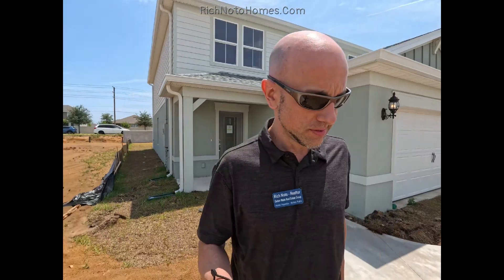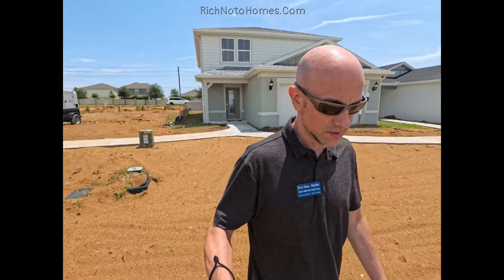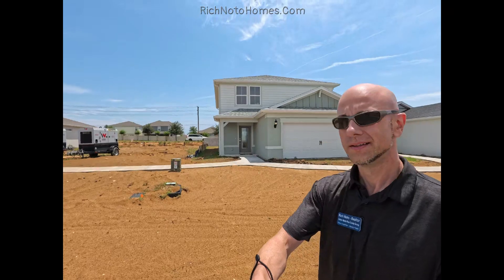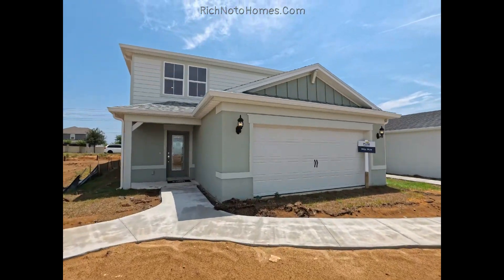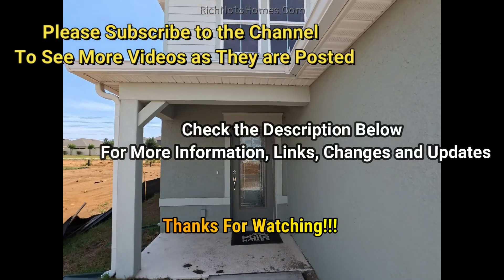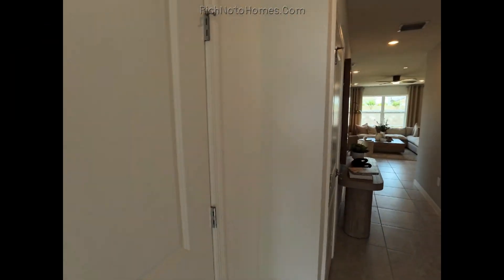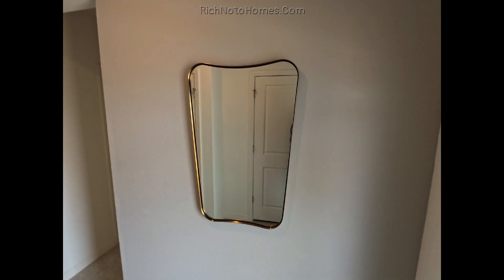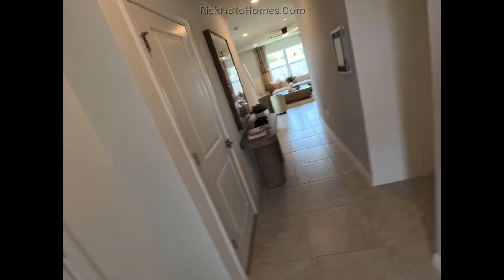So let's go take a walk and check out this house from Pulte — it's called the Mill Run. I do have other videos of the Mill Run. I'm going to walk on some of this nice sand because the grass isn't in yet. Pretty new community over here. We're actually at the Davenport–Haines City border. This is Hartford Terrace.